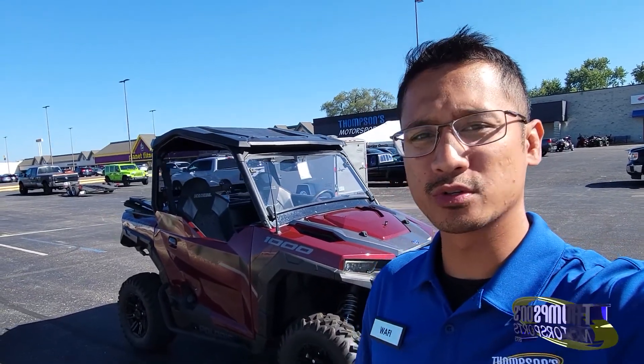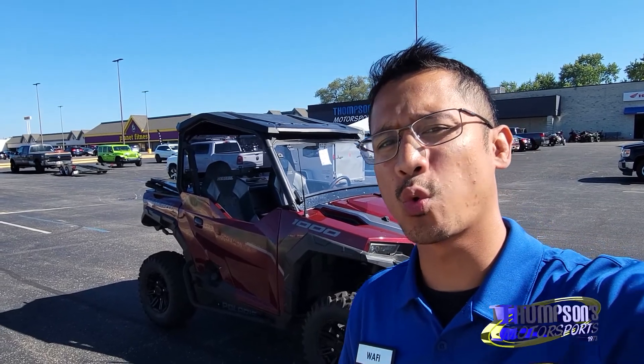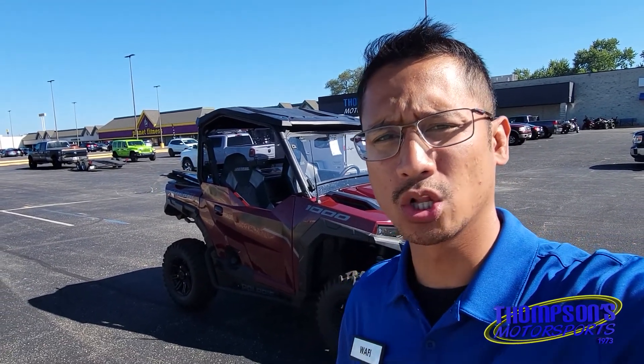What's up guys, Wafi from Thompson's Motorsports over here in Terre Haute, Indiana, just south of I-70. We have a 2021 Polaris General 1000 Deluxe. Let's whip around and get closer.